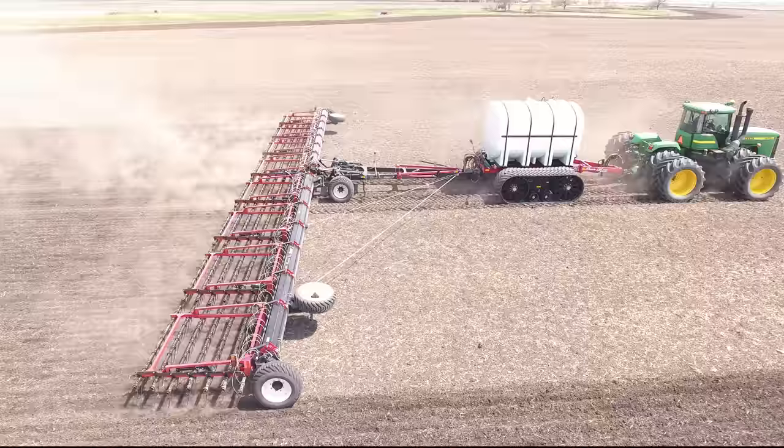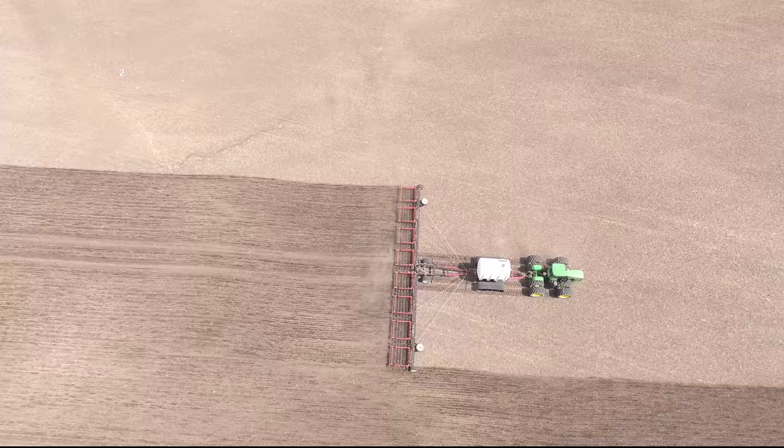In other words, saving time getting fertilizer down while also preparing the field for planting. Running this setup has proved to be extremely efficient for Elmer's Farm.